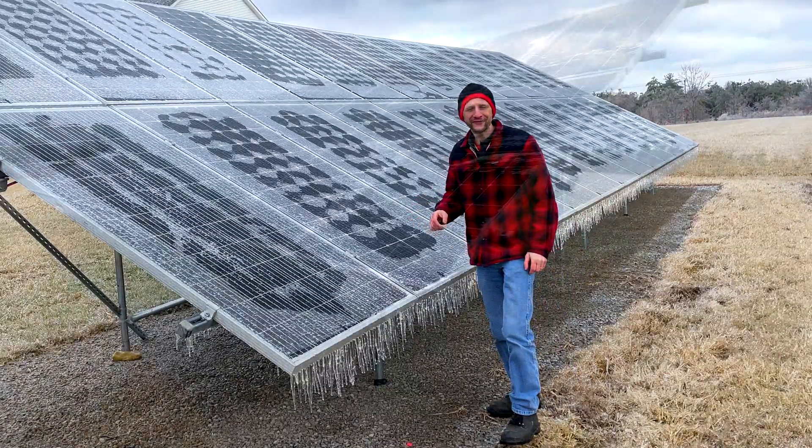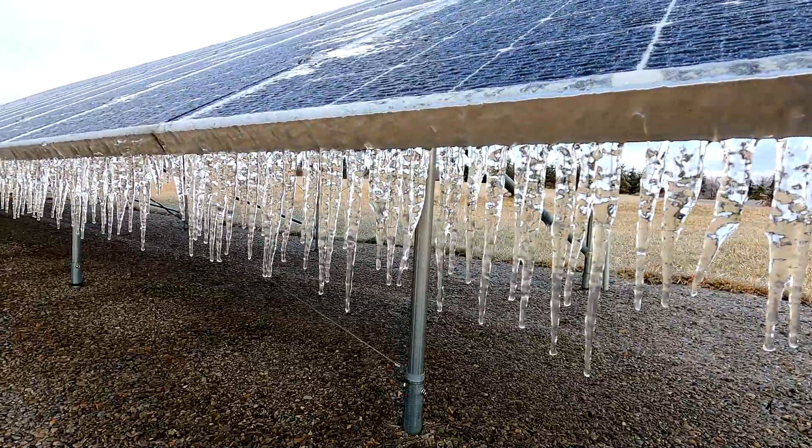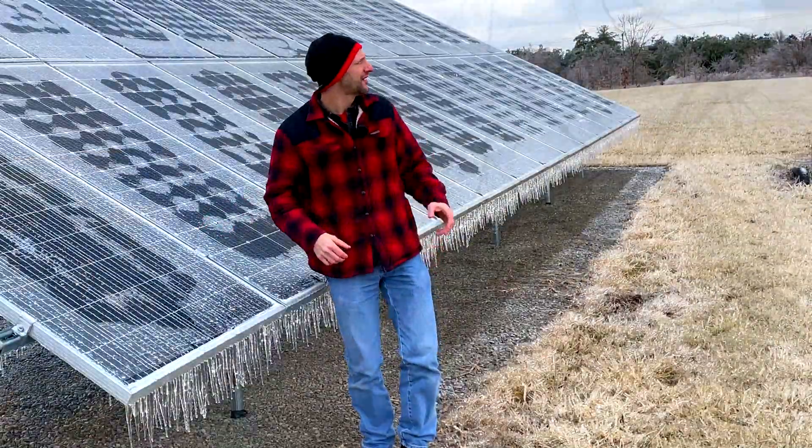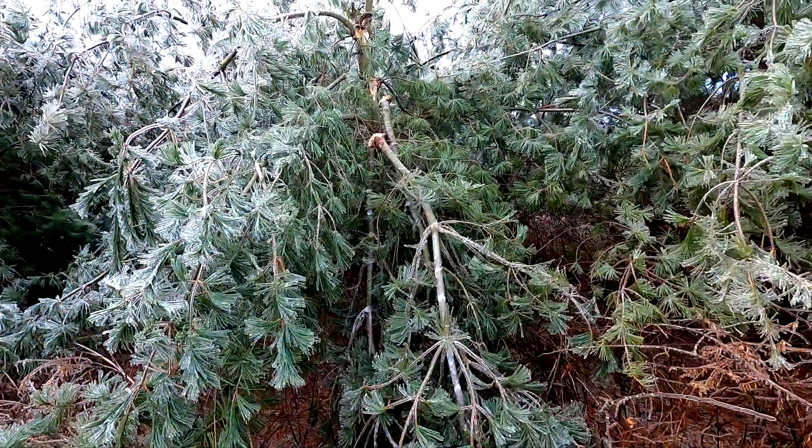Hey, welcome back to Projects with Everyday Dave. I just wanted to bring you this really quick video. We had a major ice storm. There's at least a half-inch of ice on these solar panels. My trees are covered with ice, and the limbs are breaking off, and the power's going out.